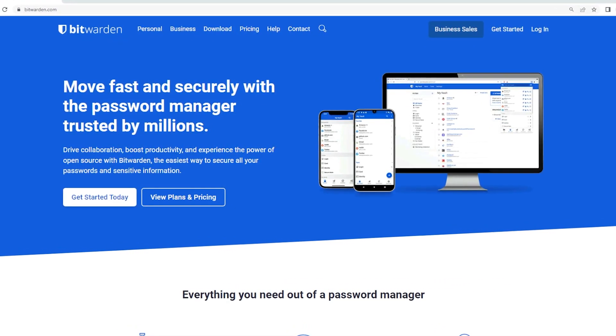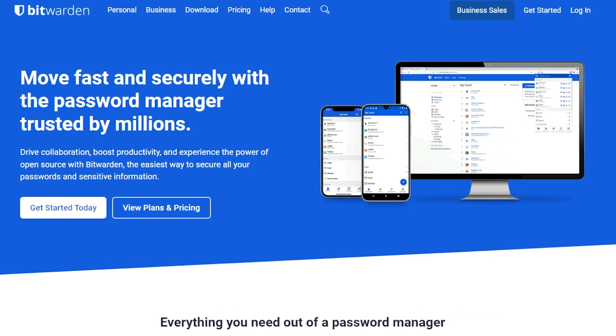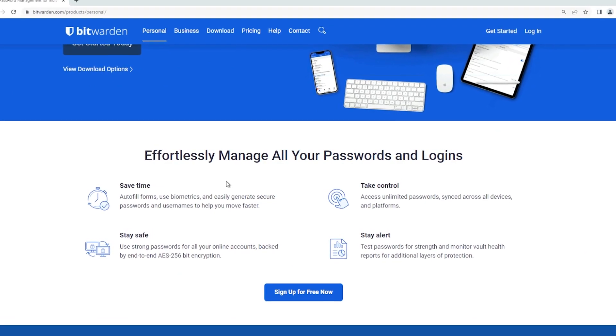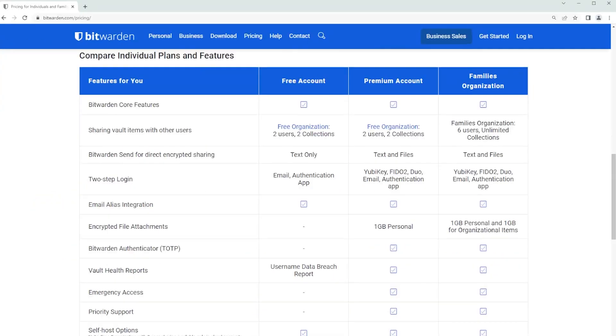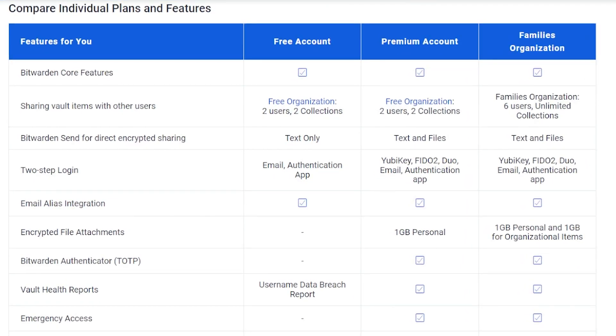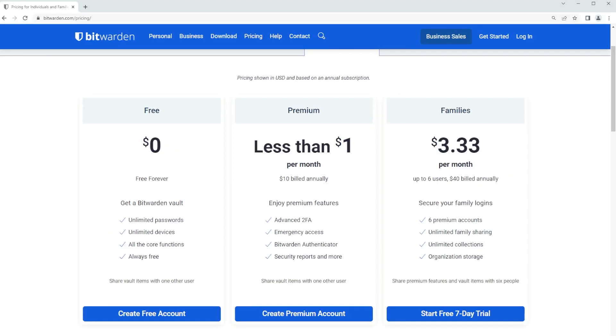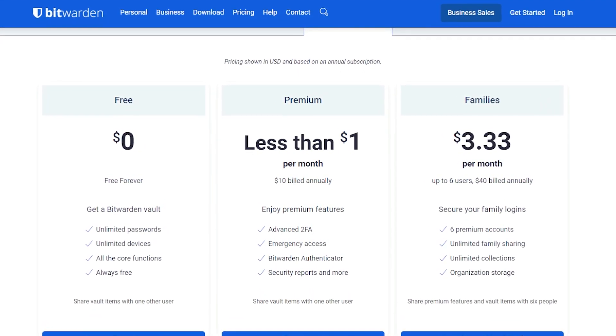To give you a second option for an online password manager, we have Bitwarden. This is a favorite among more advanced users because of the level of customization it has and the ability to self-host. It has a lot of the same features as 1Password, but you can dig deep into configuring your level of encryption. The caveat is you really have to understand what you're doing, otherwise you could be compromising the integrity of your passwords. It also has a free version that's really solid, and you can pay more for advanced security features.